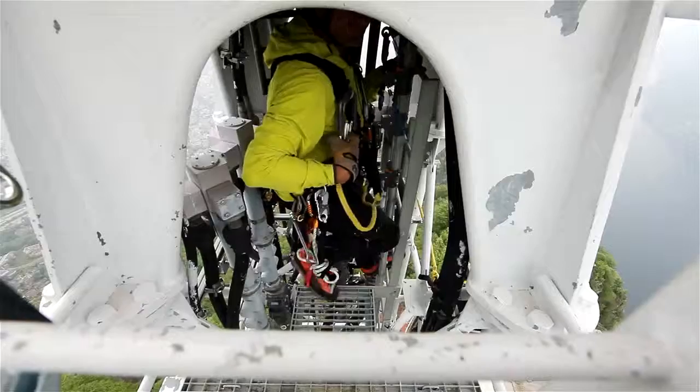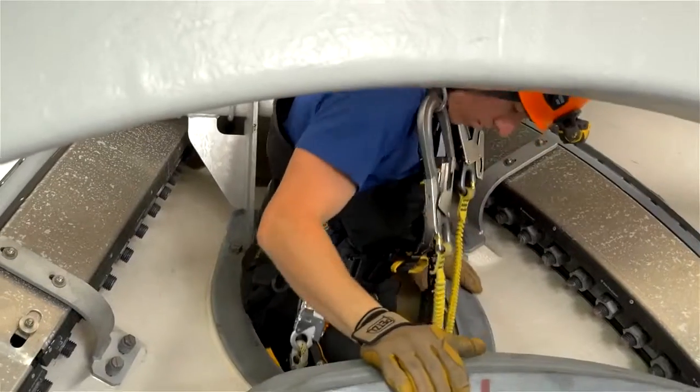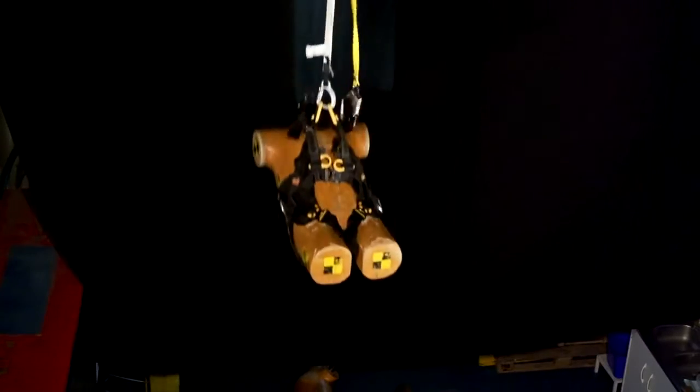The shoulder straps are equipped with loops for Absorbico Fall Arrest lanyard connectors. They are easy to reach and keep the lanyard arms out of the user's way. In the event of a fall, the connector is instantly freed, allowing the absorber to deploy.